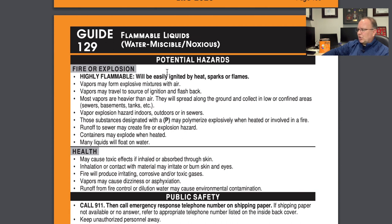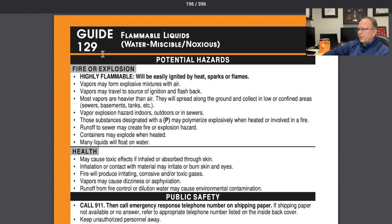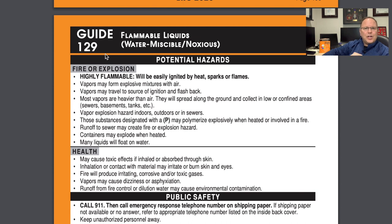The potential hazards section has two subsections: fire and explosion, and health. You'll see general statements here because guide number 129 could represent dozens of materials — it's looking at flammable liquids that are water miscible. From a fire and explosion standpoint: highly flammable, vapors may form explosive mixtures. Working your way down there's a good reminder about the polymerization hazard. Under the health subsection, there's guidance on toxicity and exposure.